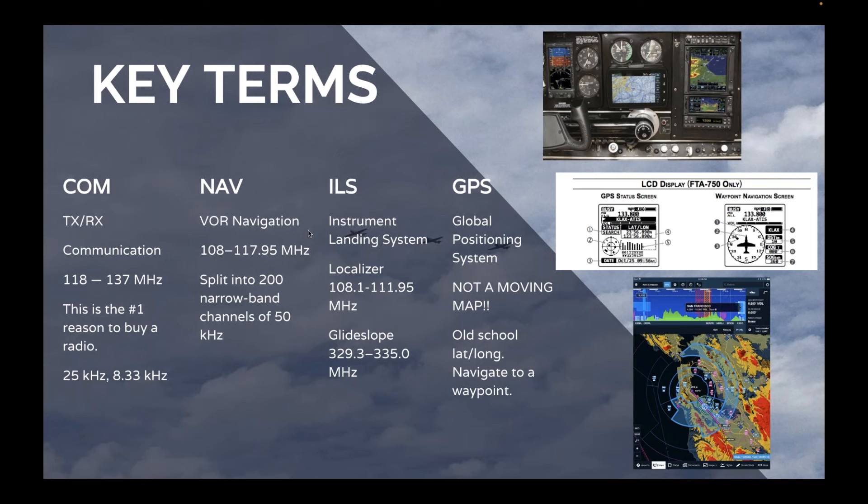The final NAV term is GPS — Global Positioning System — and this can be confusing for a lot of pilots. This is not a moving map. If you look to the right, you'll see beautiful screens from Garmin showing position, or ForeFlight showing obstacles, terrain, and traffic warnings. GPS in a handheld radio is old-school lat/long navigation to waypoints. You don't have an aviation database. It's just a way to find a point on a map in the middle of a field. Try not to confuse that with your iPad screen.